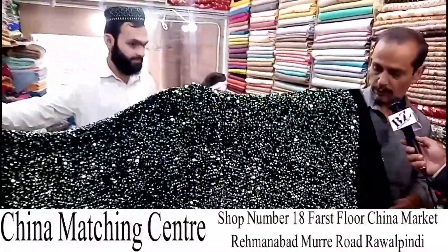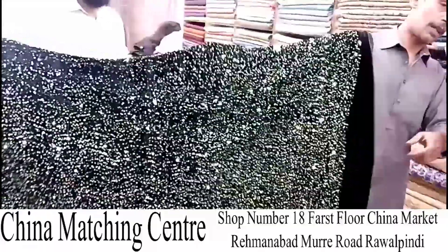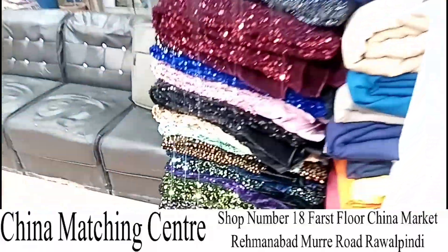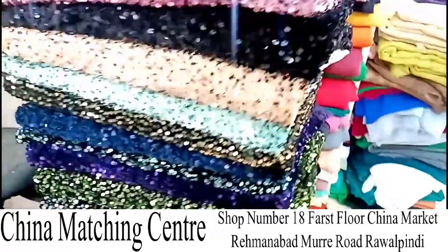So this is the price — fifty-five hundred per meter. Look at the front, look at the colors. There are many different styles available.